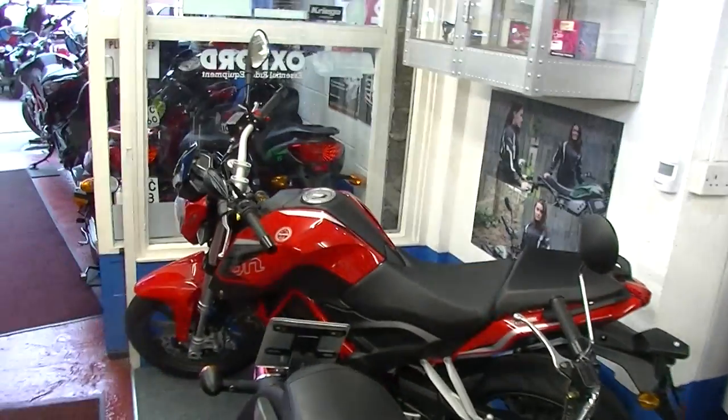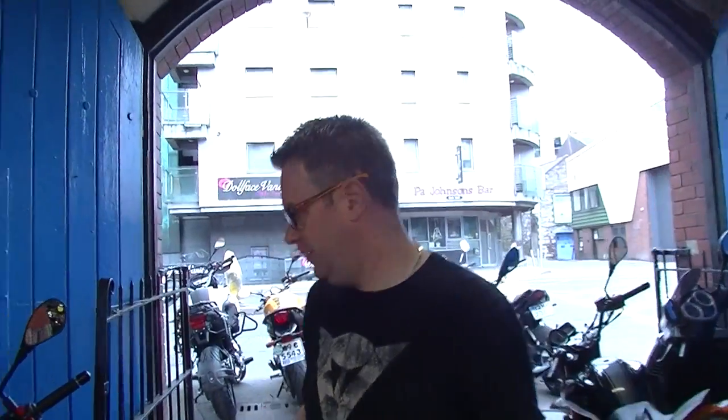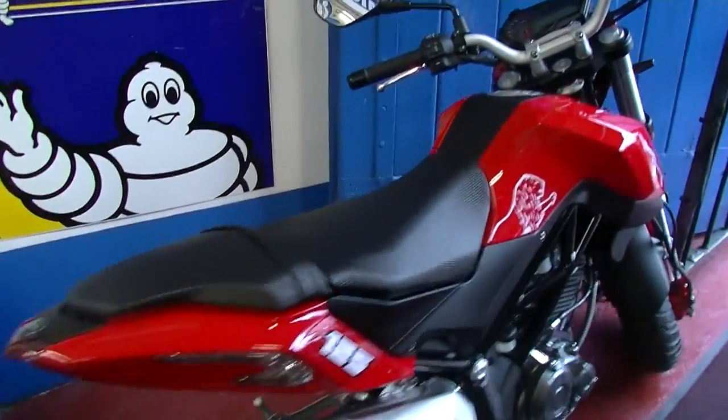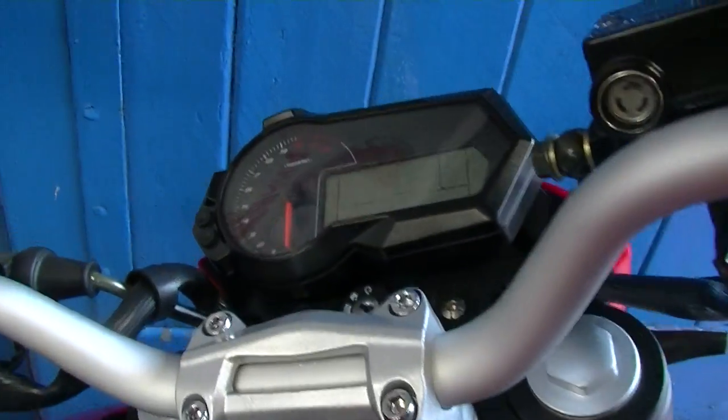One of the new bikes that arrived from Benelli only two days ago is the new TNT 125, which is kind of like a city 125. It's small in stature with fantastic Italian styling — single cylinder, oil cooled, fuel injected 125cc — and great value at €2,795.